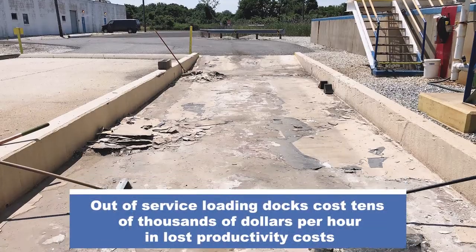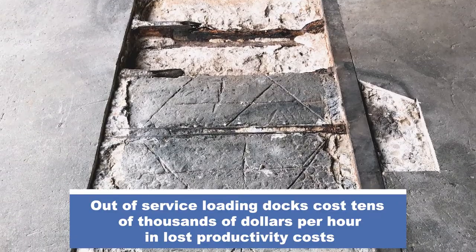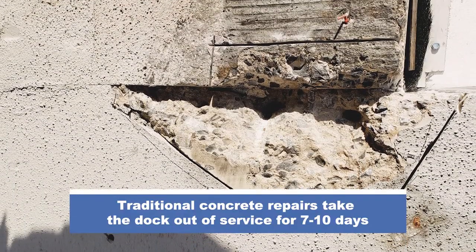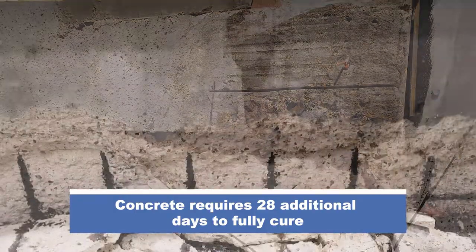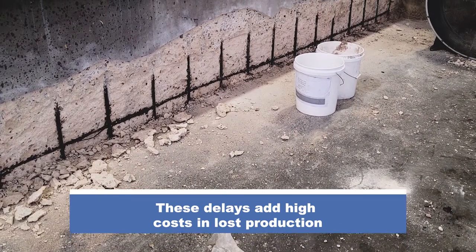Out-of-service loading docks cost tens of thousands of dollars per hour in lost productivity. Traditional concrete repairs take the dock out of service for seven to ten days, and concrete requires 28 additional days to fully cure. These delays add high costs in lost production.